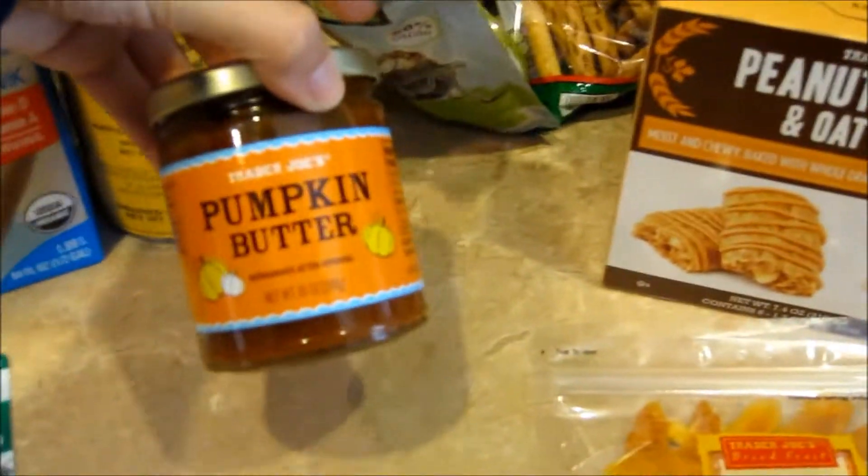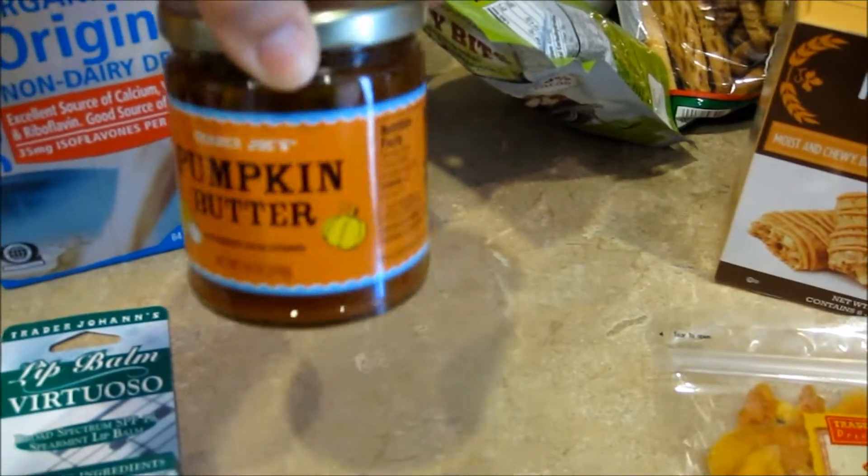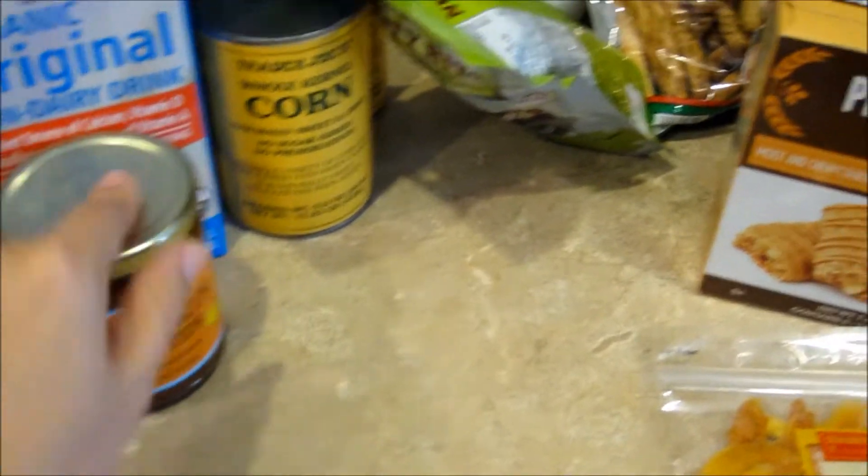We got a jar of the pumpkin butter, which sounds interesting. I don't know that I'll like it, but maybe the boys will. We got that.